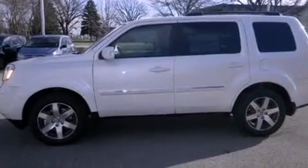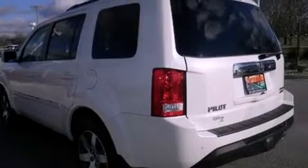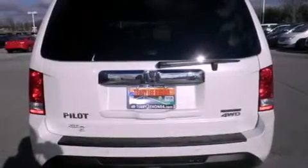Its top features include skid plates, a sunroof, heated seats, and traction control and stability control systems. The following features are also included.